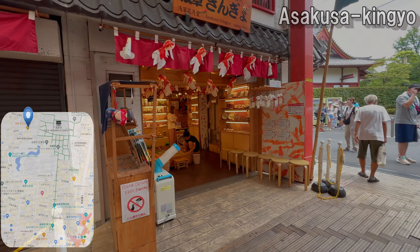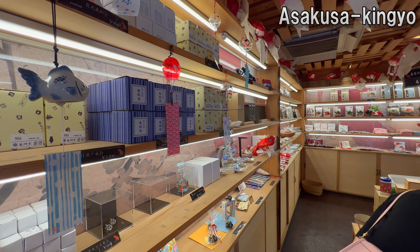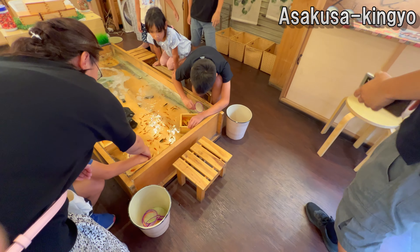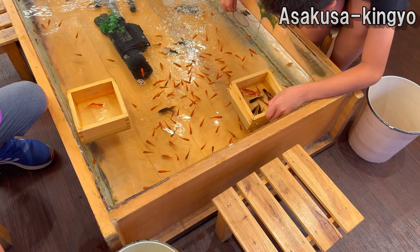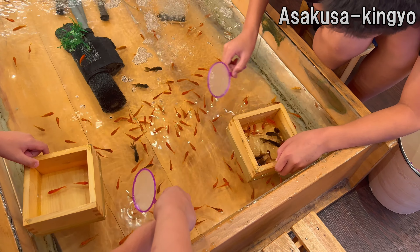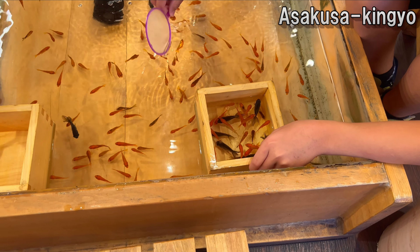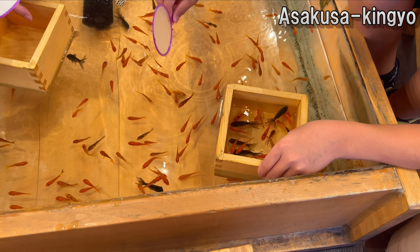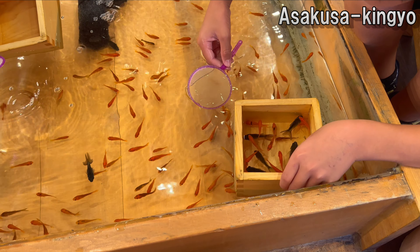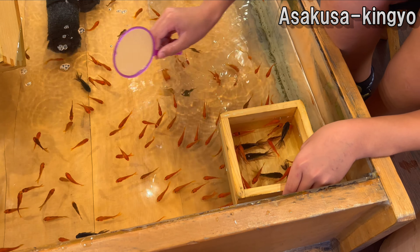Next up is a spot where you can play with your kids — this is a shop where you can scoop up goldfish. The store has a lot of goldfish-related goods, and all the products are cute. Goldfish scooping is often seen at Japanese festivals. If you catch a goldfish but can't take it home, you can return it — in that case, please be satisfied with goldfish goods. Let's try the challenge: the highest record for that day was 45 fish.